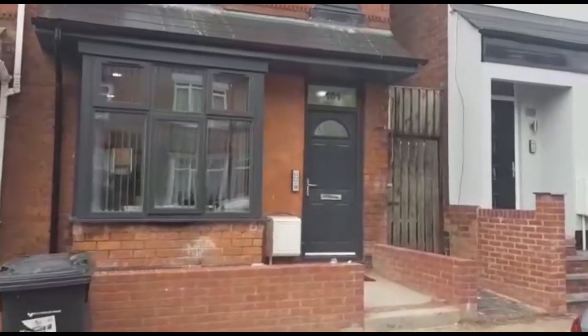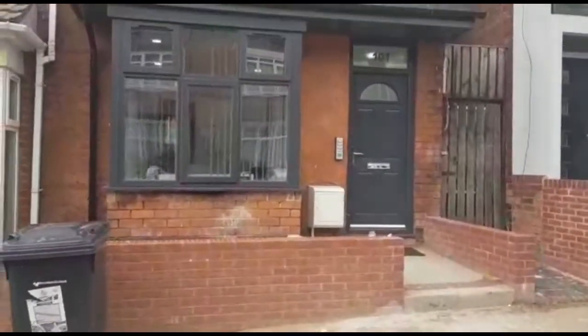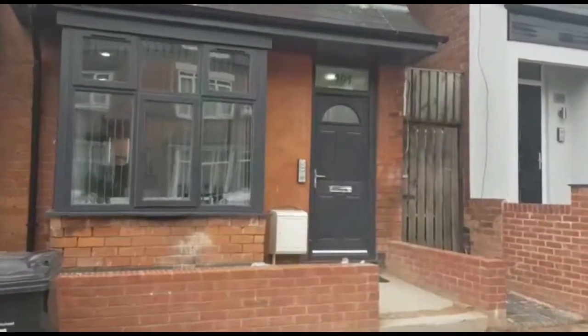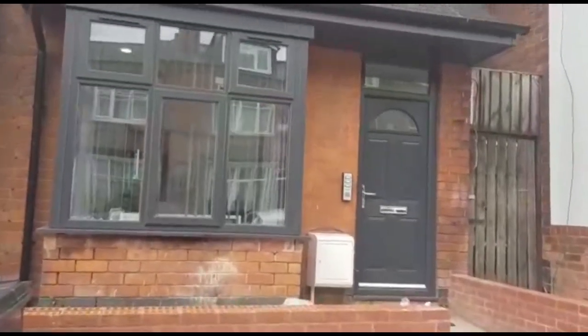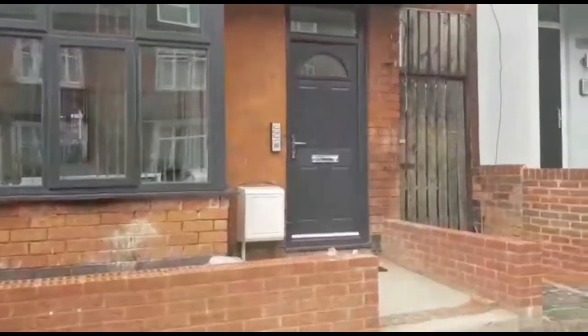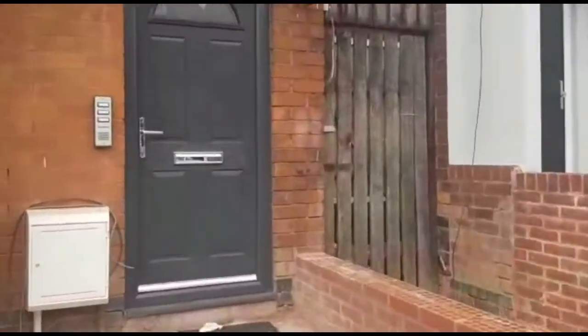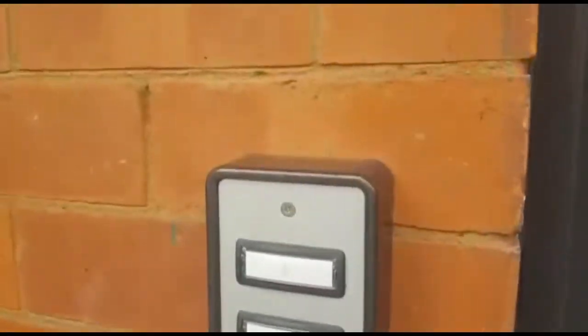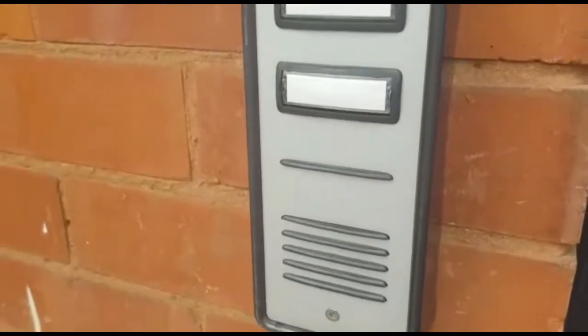Hi guys, this is Adnan from Housecent. Today we're outside 101 Teignmouth Road. This is a lovely six double bedroom ensuite property, refurbished over summer 2020. This property has been finished to a very high standard with charcoal grey glazing throughout. It also benefits from a lovely open plan kitchen living area and a unique feature of an intercom system, one on each floor level.